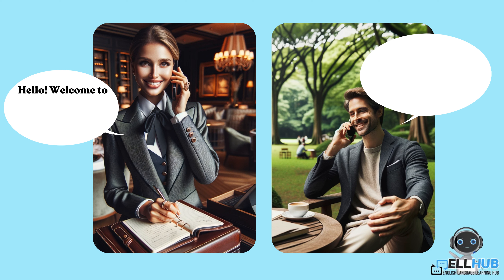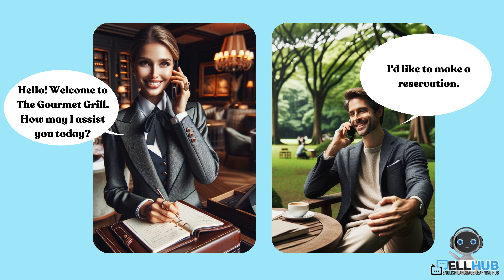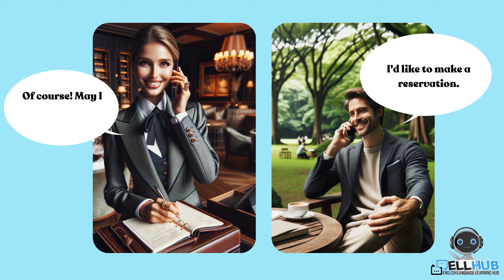Hello, welcome to the Gourmet Grill. How may I assist you today? I'd like to make a reservation. Of course. May I have your name, please?